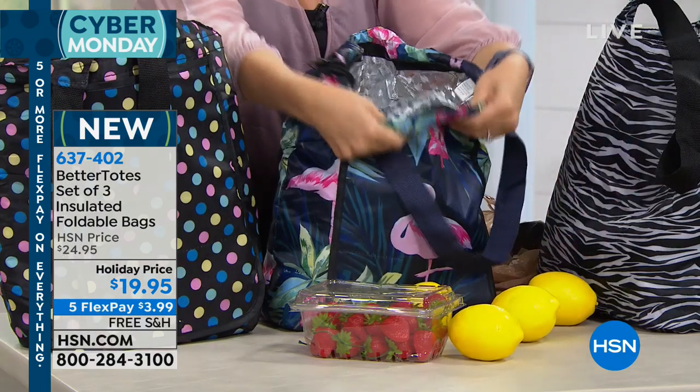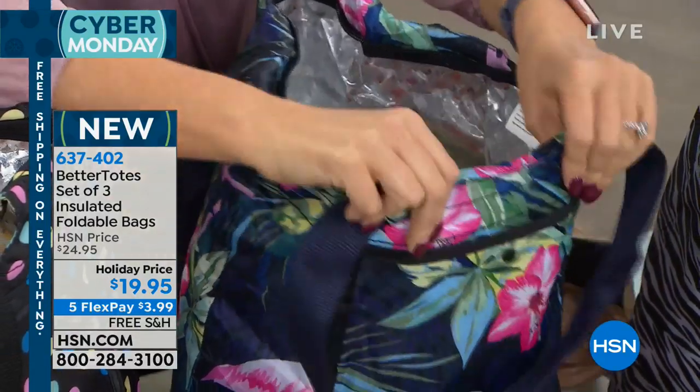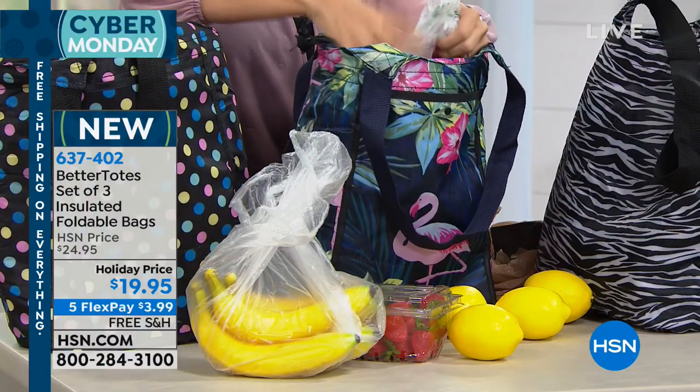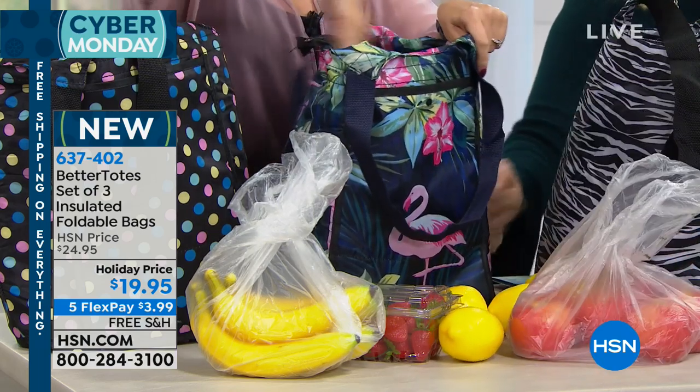This is the Better Tote, lightly insulated on the inside. The perfect thing about this is if you are going to the grocery store, it will help keep your produce, your foods, your ice cream — everything cold for a few extra minutes. If you're stopping off at the bank, this is going to maintain the temperature until you can get everything home into the refrigerator and freezer.